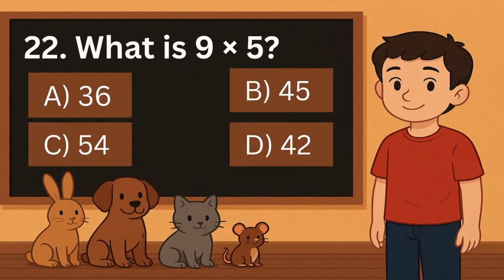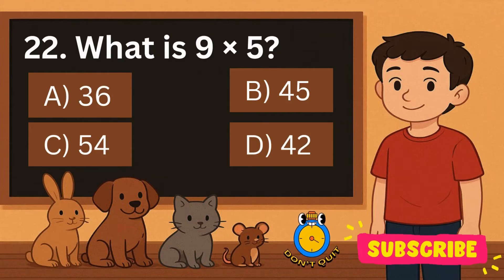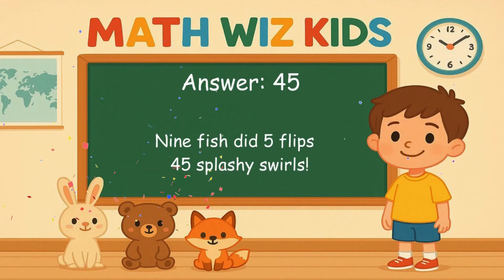22. What is 9 times 5? Is it A, 36, B, 45, C, 54, or D, 42? Correct answer is 45. 9 fish did 5 flips. 45 splashy swirls.